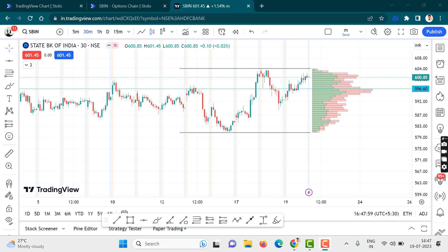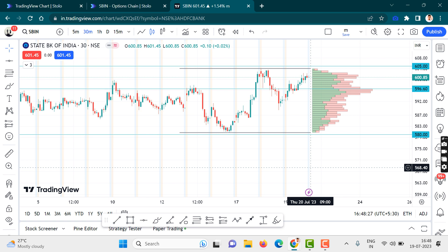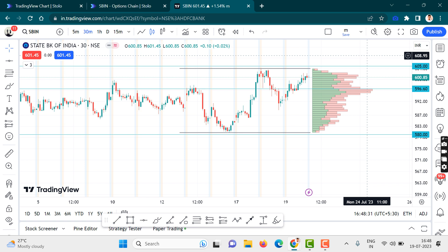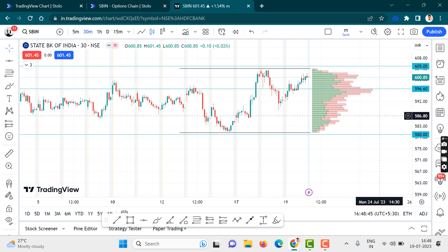Currently today I have taken a trade in SBI. I will explain the trades to you, post the analysis, and keep you guys updated. What I did basically was I sold a 605 call option and I sold a 580 put option. My strategy is just for SBI to remain in this range, and the expiry date was the 27th of this month.